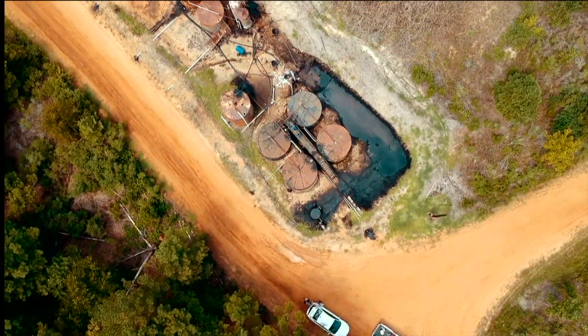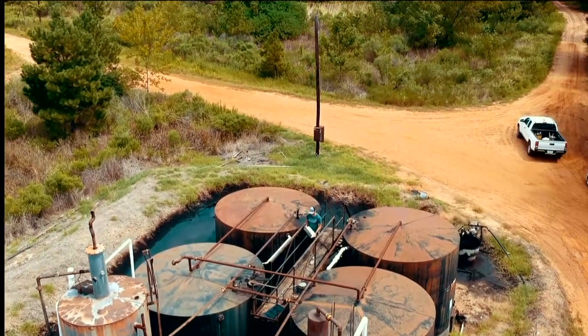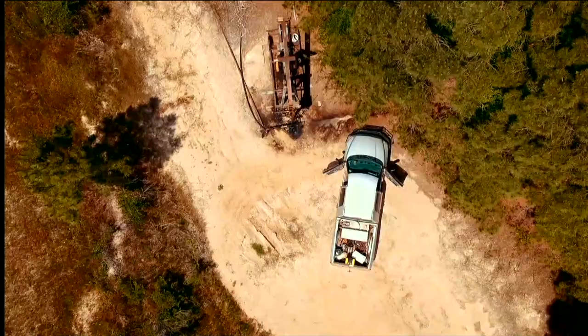Oil and gas wells are complex machines in need of constant inspection to ensure that they are working correctly. Traditionally, this is done by someone driving site to site, inspecting the well in person.